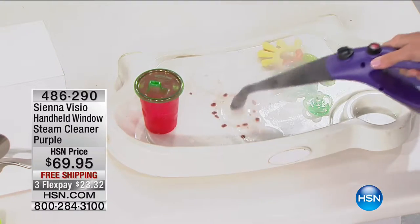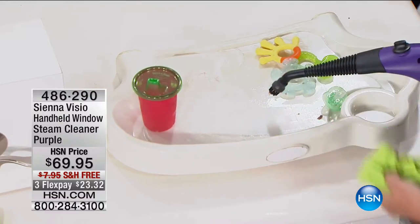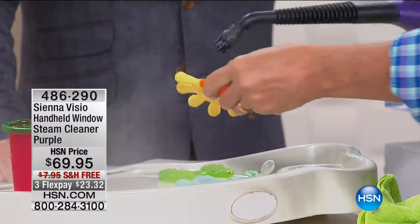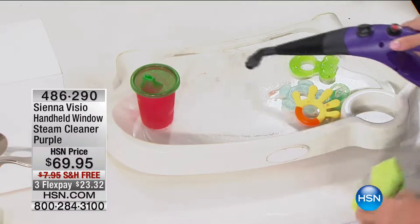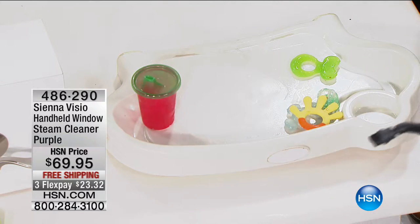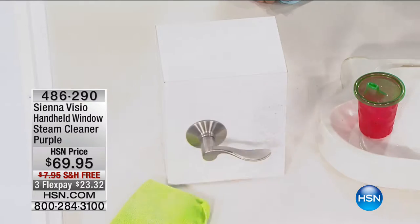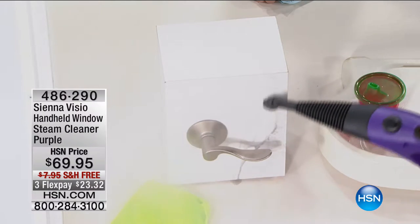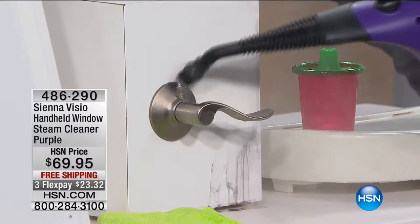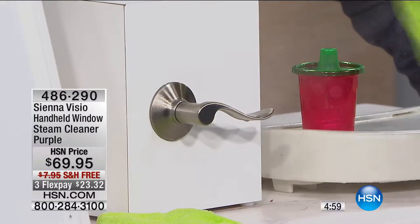Whether it's the little teething ring, the sippy cup, or that sticky food tray — this is the way to do it without chemicals, getting a super deep-down clean without scrubbing. Fingerprints around door jams, the front door, bathrooms — those fingerprints are harboring germs. We're going into cold and flu season, and this is a great way to keep cooties from spreading hand to hand. It breaks down the dirt and melts it off, leaving a really deep-down clean.